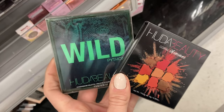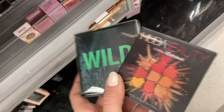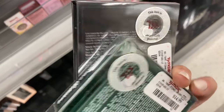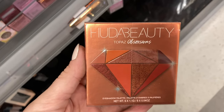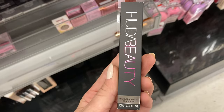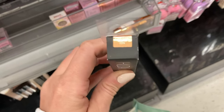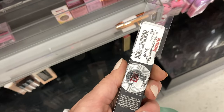This was pretty exciting from Huda Beauty — these are the Obsessions palettes. I found the Wild and Coral Obsessions, here for $14.99, which was pretty exciting to find. And then I also found the Topaz Obsessions. The price is actually pretty high for these, so I wonder if they're going to go down in price — then maybe I'll pick one up. And then I also found this concealer from Huda Beauty in Caramel Corn, here for $9.99.